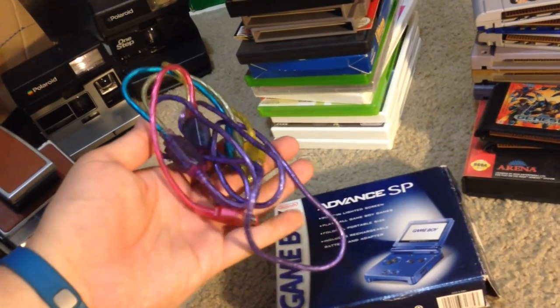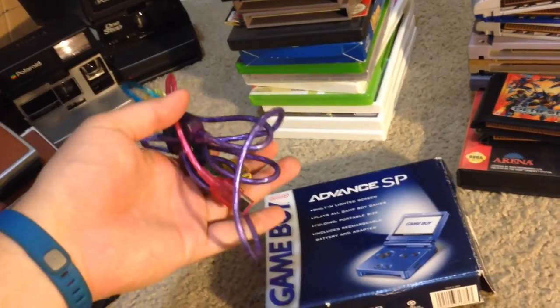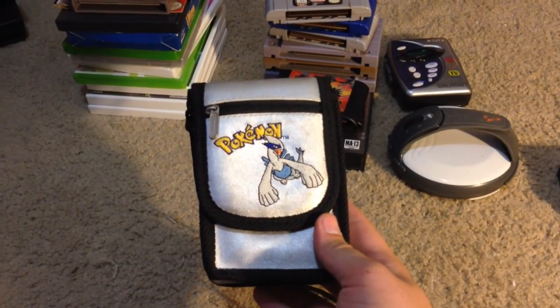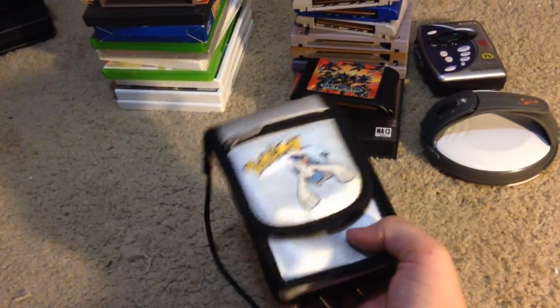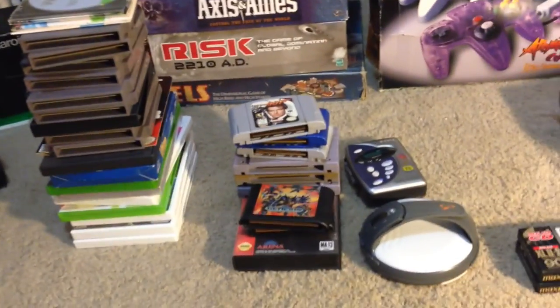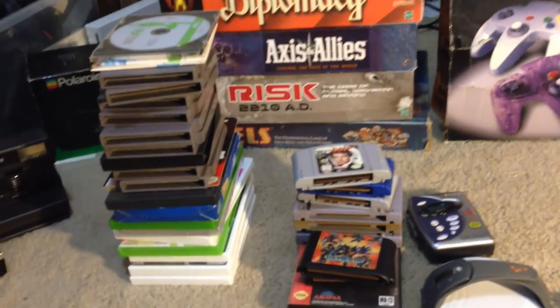I bought a link cable for a dollar at a flea market. It came with a case that was all messed up though, so I threw that out. So if you find Pokemon stuff, look it up, because it goes for a decent price. This is the only actual Pokemon thing I have left — it's just a case for a Game Boy. It's a little buried on Amazon, but I should get about $12 for that. If you find Pokemon stuff right now, I recommend selling it.